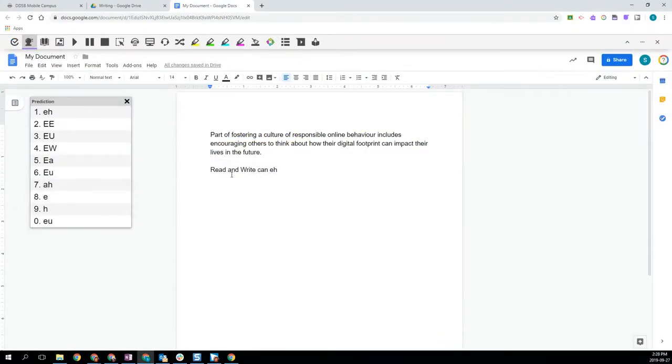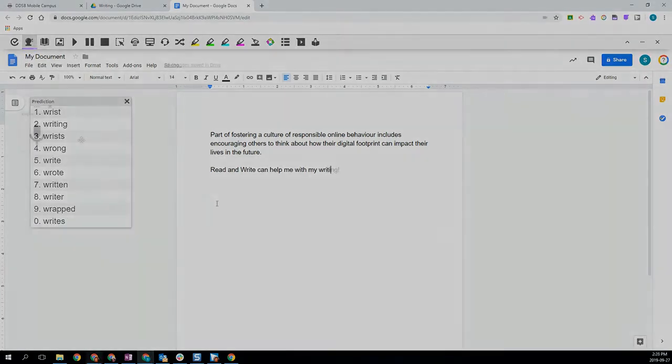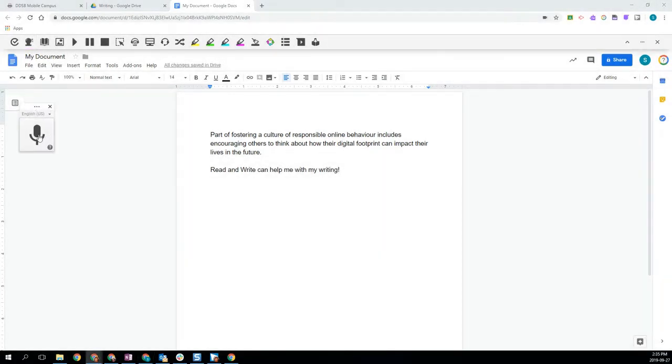Students also have the ability to use Read&Write to assist in their writing. Innovative tools such as the spoken word predictor and Talk&Type help remove barriers so that students can better communicate their ideas and thinking.